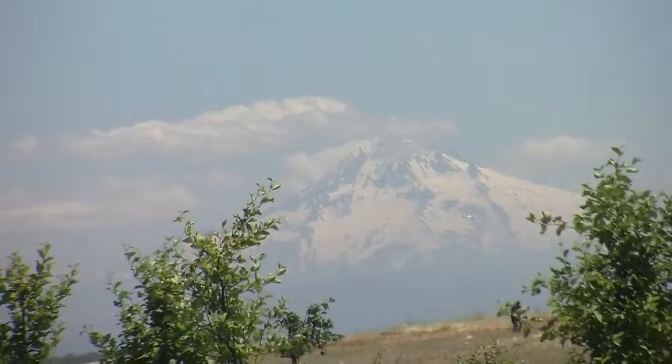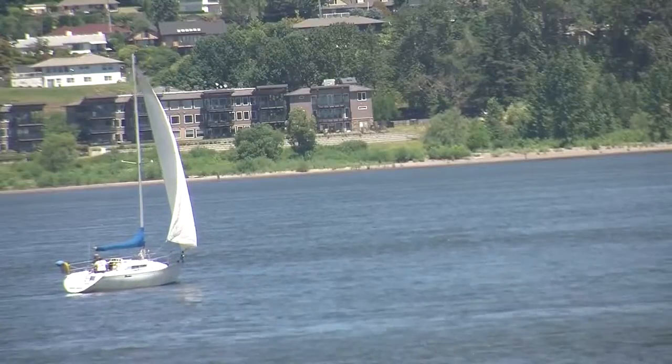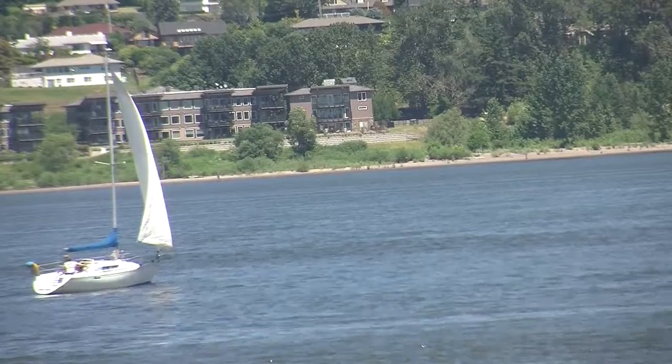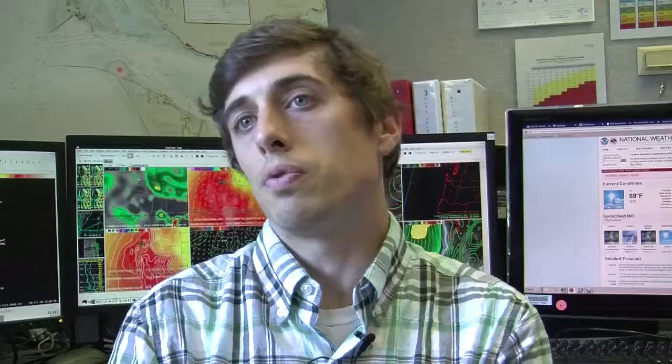If that sets up just offshore, or basically along the coast or the coast range, what that does is it brings really warm temperatures over us, and we also get easterly flow because low pressure draws wind into it. So if we've got low pressure offshore, it's drawing easterly wind off the coast.